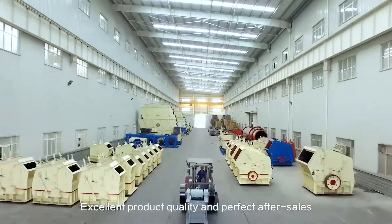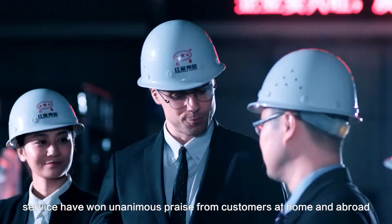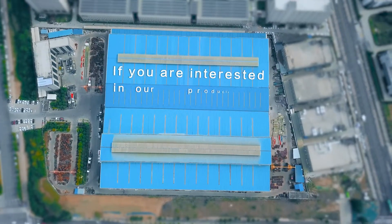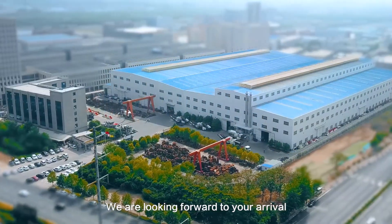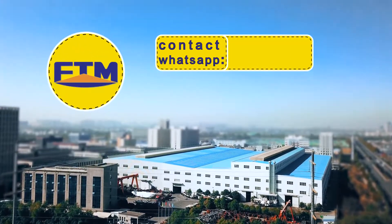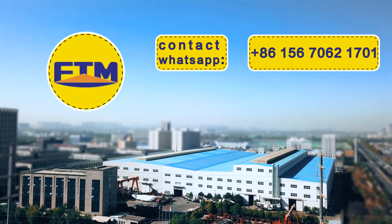Excellent product quality and perfect after-sales service have won unanimous praise from customers at home and abroad. If you are interested in our products, please visit and inspect on the spot. We look forward to your arrival. Contact us via WhatsApp: +8615670621701, Email: fote321@gmail.com.